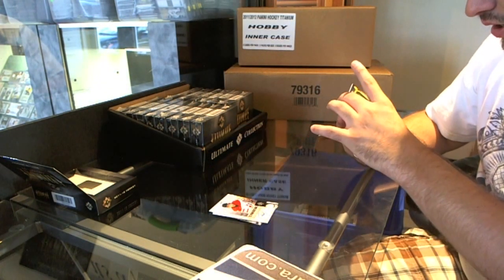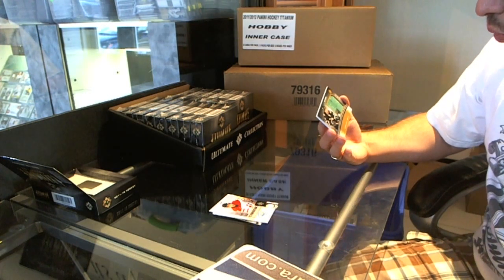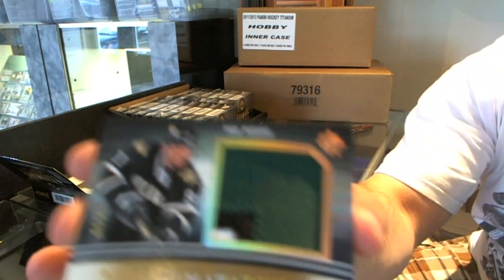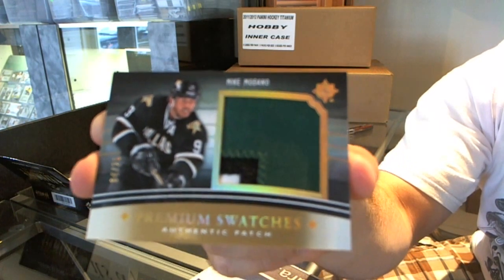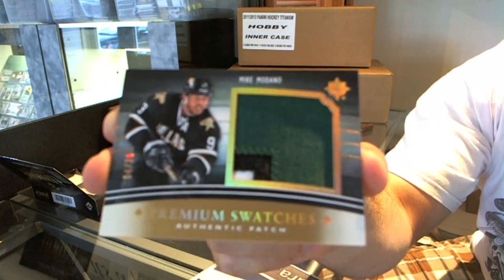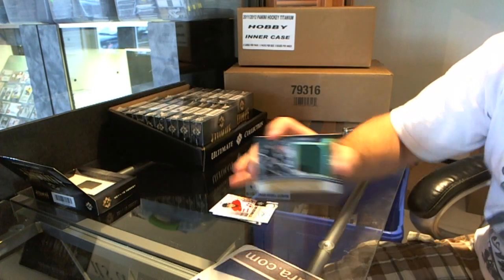Number four of 25 premium swatches, three color patch for the Dallas Stars — a dead team — Mike Modano. Mike Modano.